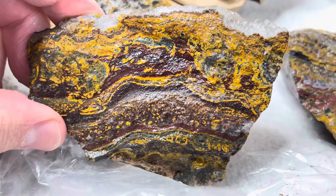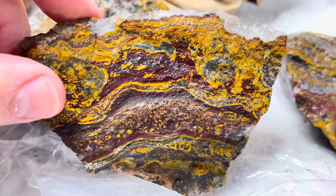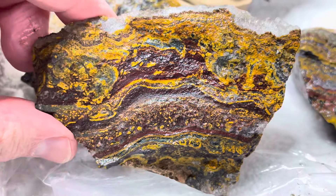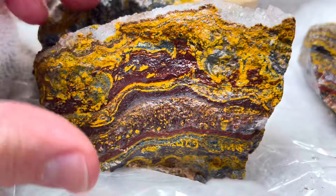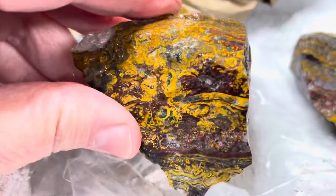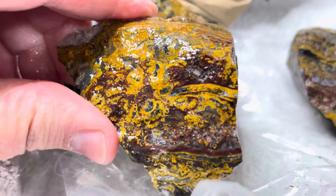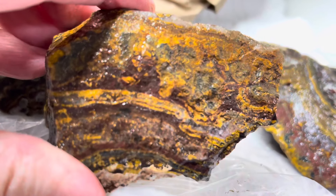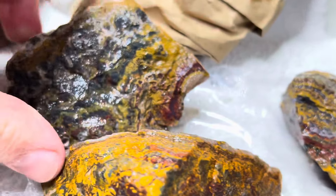Stromatolite is supposedly the oldest fossil. If you know what I believe, I don't necessarily agree with that, but that's really not something I'm going to get on YouTube and argue about because people believe what they believe. If you want to talk to me about it, you know how to get in touch with me.